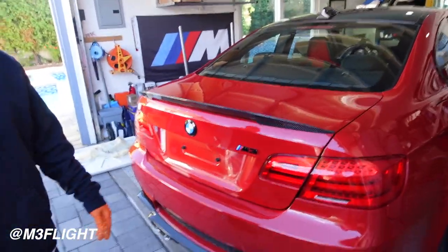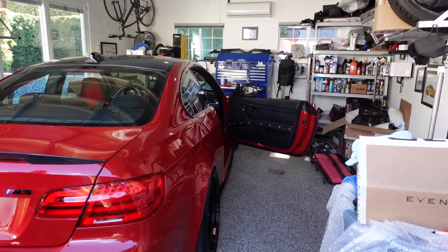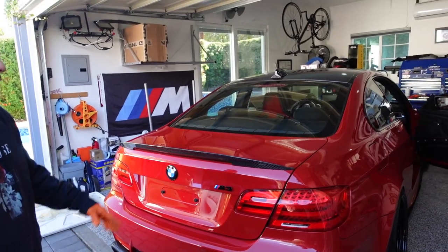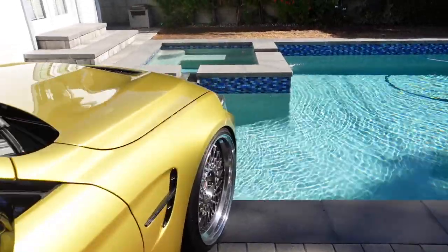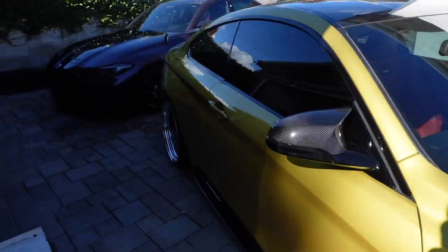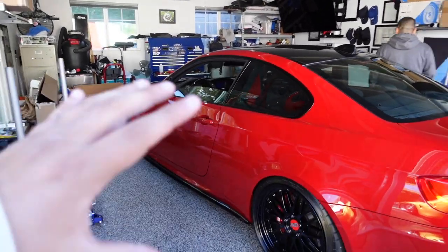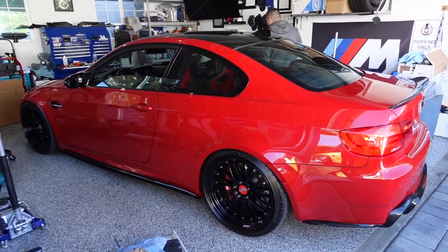We got the homie Brian's car. We're just swapping over a few parts inside on the door panel. More carbon? Got the homie Brian's beautiful Melbourne Red E92 M3. Super, super clean. One of my favorite E92s out there.